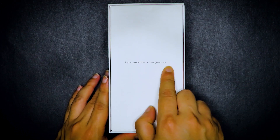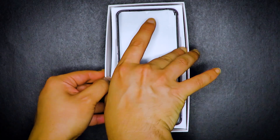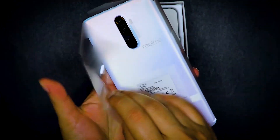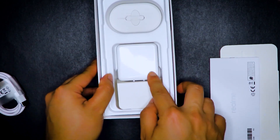Let's get to the unboxing. We have in here a phone case. We have the phone itself, the Realme X2 Pro — beautiful, clean. And of course the other things in here are the charging cable and the charger.